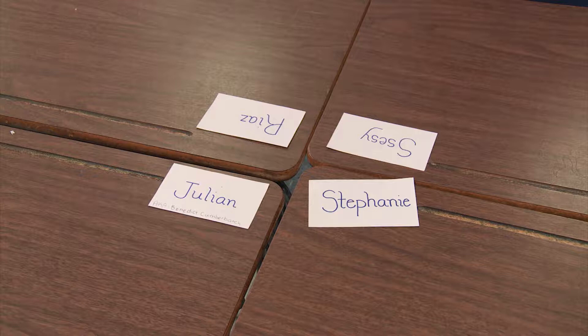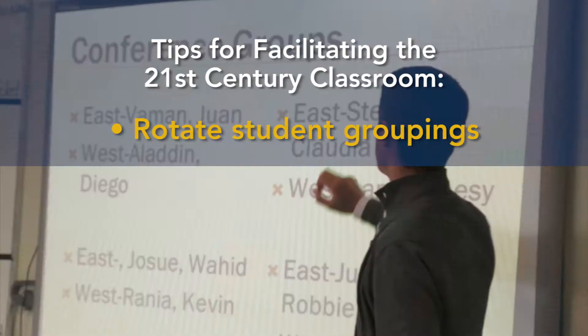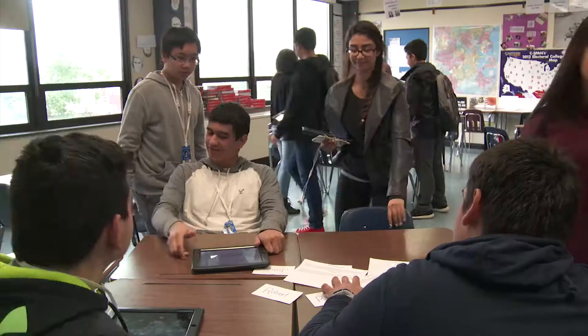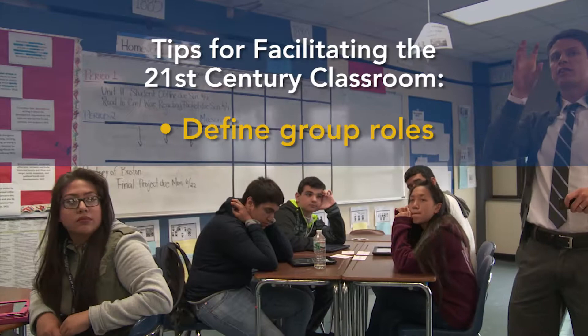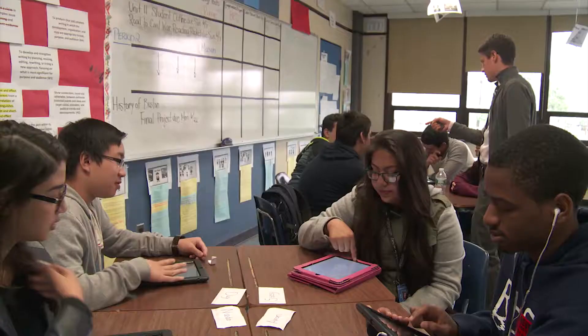To run my classroom, I really start from day one and make sure that the students get to know one another. Every day they have a new group. One other tool I use is when students are in groups, really making sure they have clearly defined roles: the leader, the scribe, the reporter. So a student can't really just sit back and not participate because they have a role to fulfill.